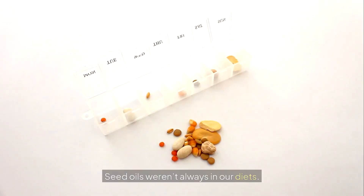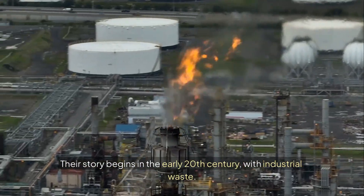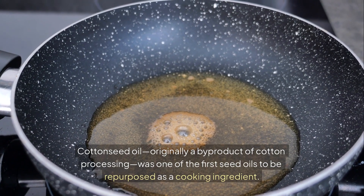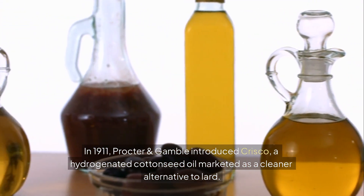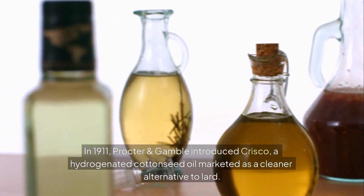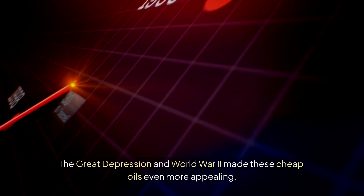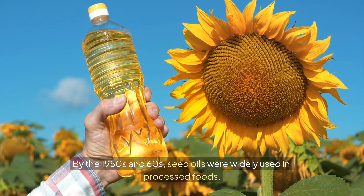A short history of seed oils: seed oils weren't always in our diets. Their story begins in the early 20th century with industrial waste. Cottonseed oil, originally a byproduct of cotton processing, was one of the first seed oils to be repurposed as a cooking ingredient. In 1911, Procter & Gamble introduced Crisco, a hydrogenated cottonseed oil marketed as a cleaner alternative to lard. From there, seed oils exploded in popularity. The Great Depression and World War II made these cheap oils even more appealing, and by the 1950s and 60s, seed oils were widely used in processed foods.